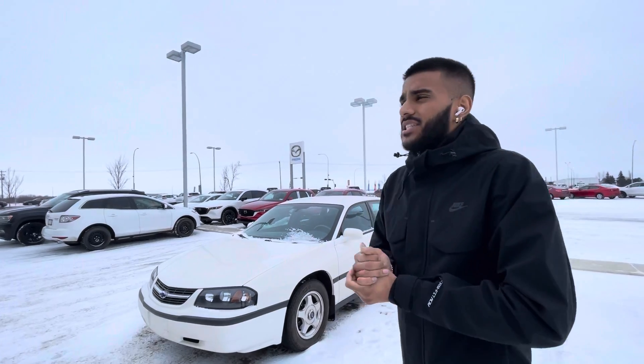Hey there, it's Jazz here from L.A. Madison. I wanted to make you a quick video. Now I know you're looking for a nice affordable option — check this thing out.